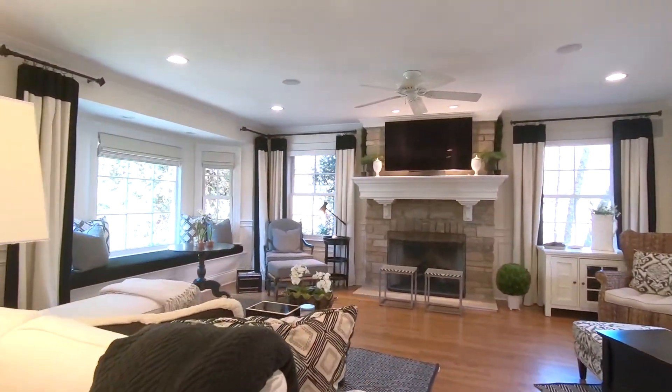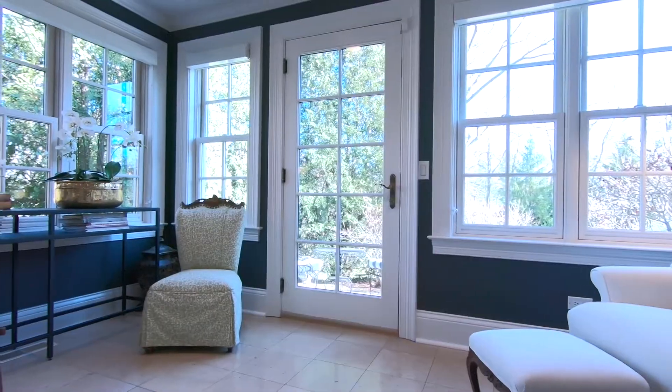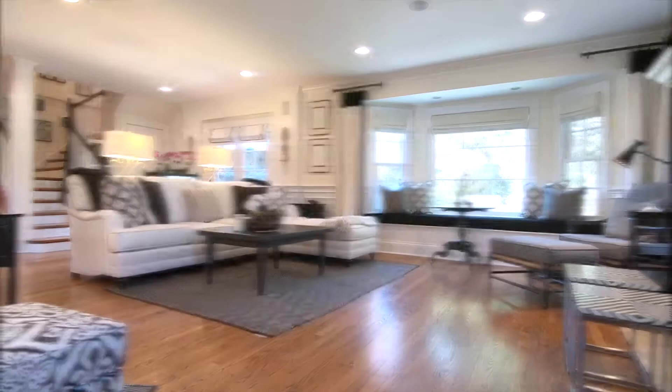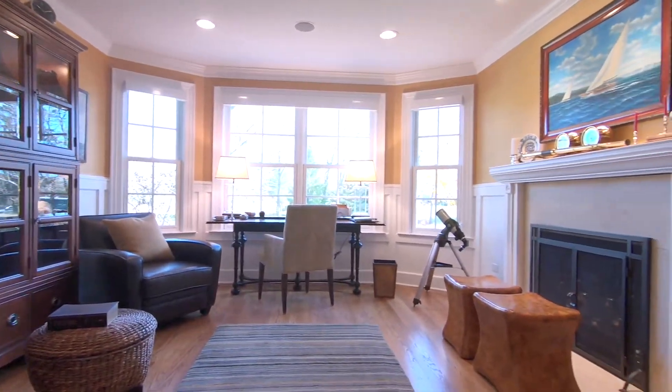Enjoy hanging out in the family room that opens up to a sunroom, has a grand stone fireplace, a cozy window seat with views of the backyard, and French doors that open up to the private study.